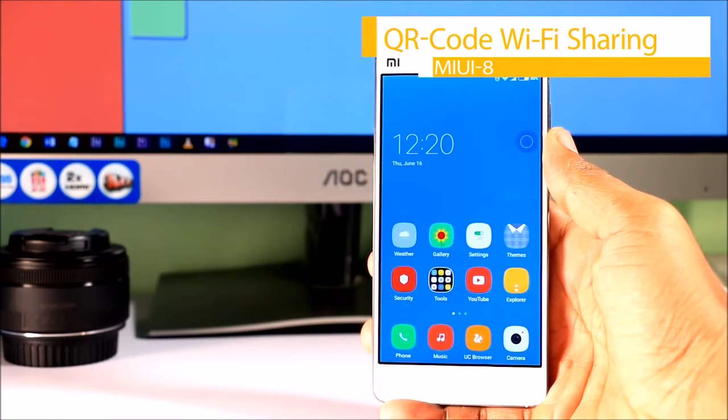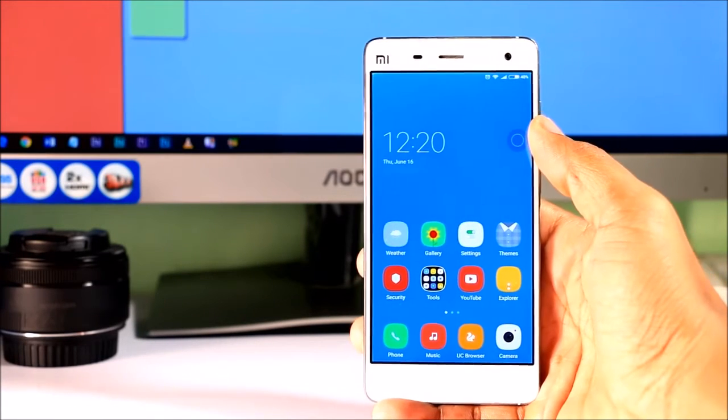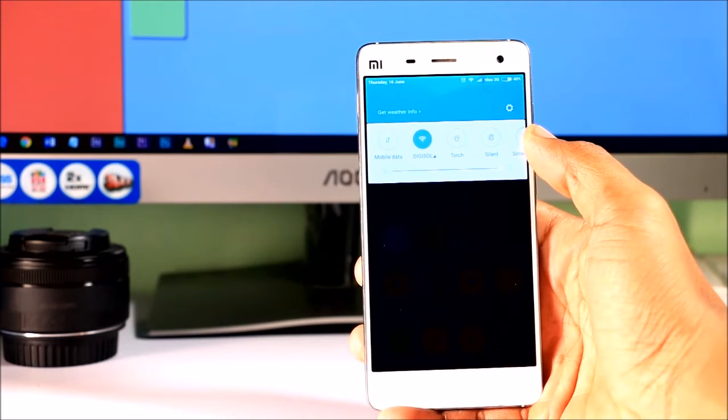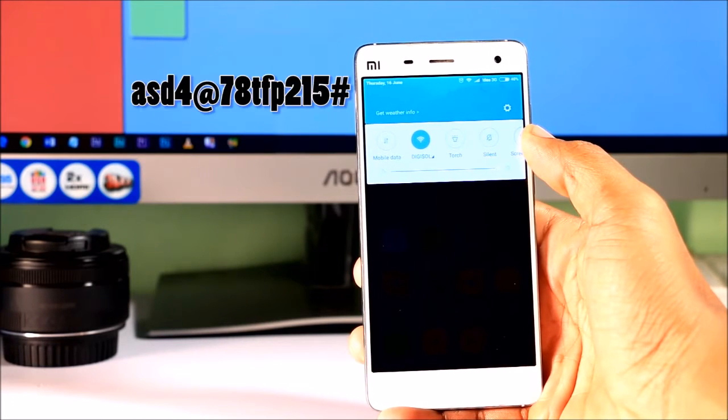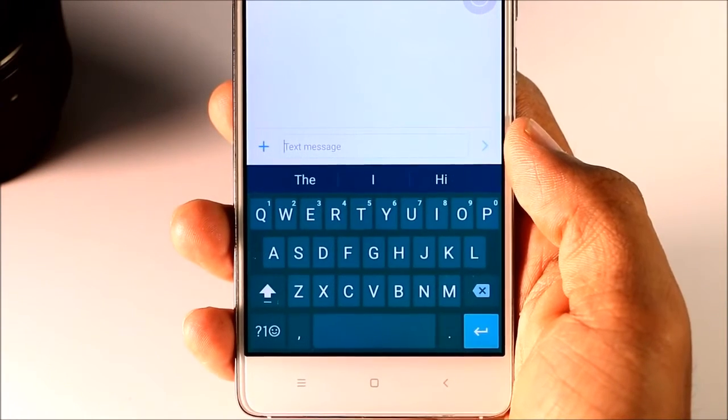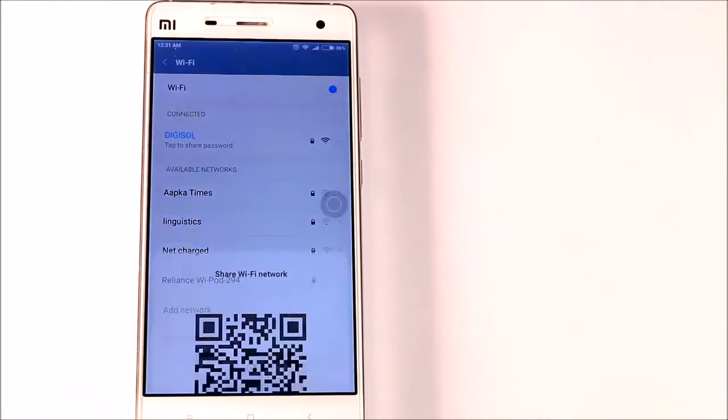Second, QR code Wi-Fi sharing. Imagine you are at your friend's house and desperately need to hook up your phone to a Wi-Fi network. He hands you the password which is something really complex, so good luck typing those letters and numbers — it is definitely going to irritate you. But in MIUI there is an easier way to share your Wi-Fi network via QR code.